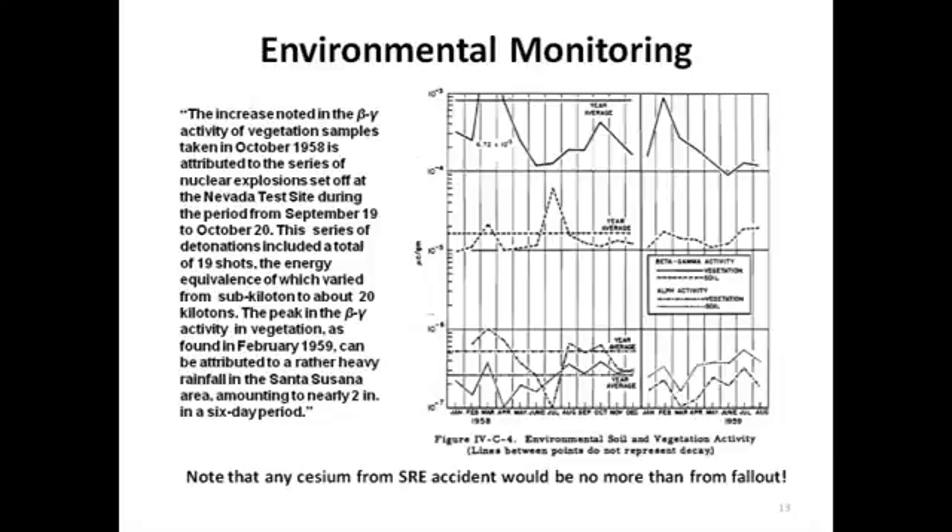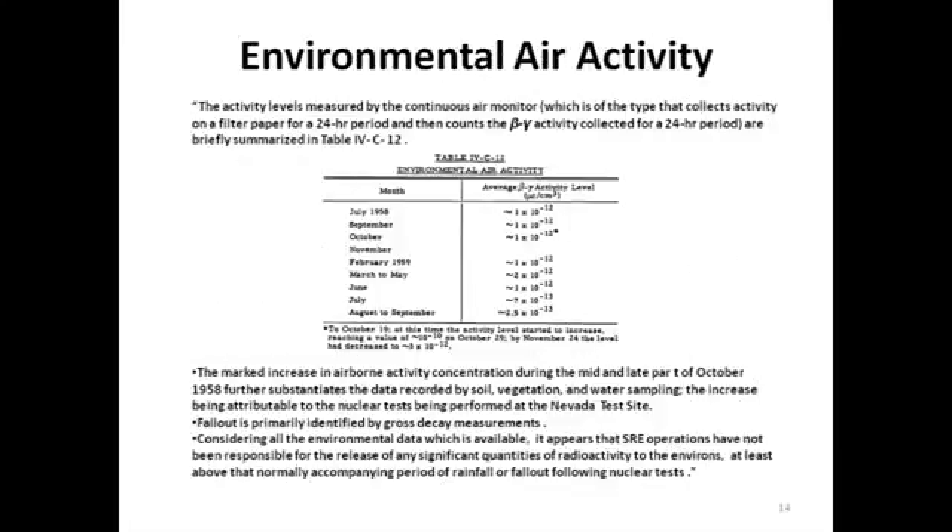For those of you who may want to look at the details, the information contained here is also in briefings shown on the CAG website, or can be seen in the reference reports that appear on the CAG website, the DOE website, the DTSC website, and others. This chart shows environmental air activity in the vicinity of the SRE reactor from July 1958 to August and September 1959. Again, there is no increase in environmental air activity at the time of the SRE accident. It appears that the SRE operations have not been responsible for the release of significant quantities of radiation to the environment, at least above that normally accompanying periods of rainfall or fallout from nuclear tests.